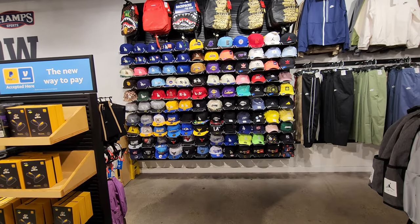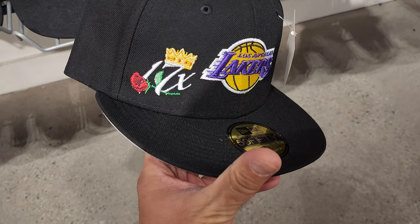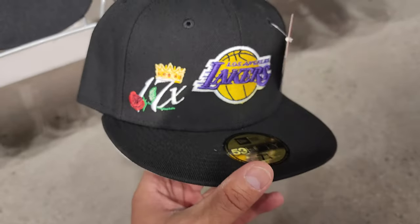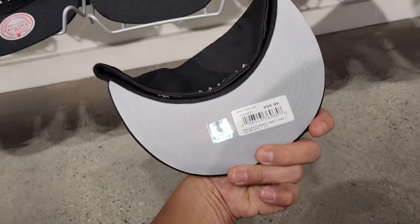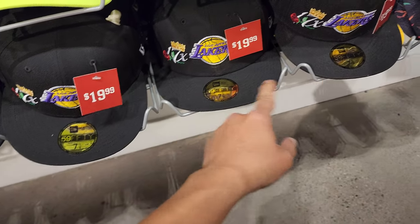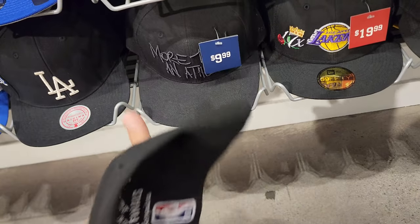I ended up getting another $10 off because of that survey coupon, so I paid $14 for that fleece jacket - pretty much free. The Uninterrupted brand, owned by LeBron, originally $80 and I got it for $14. Gonna give it to a buddy's kid. They got a pretty good selection of hats - look at this Lakers hat with the 17 championship thing. $60 down to $20 - New Era fitted hats for $20.